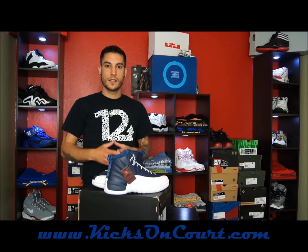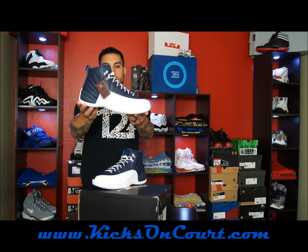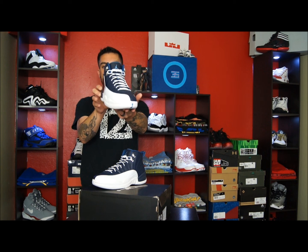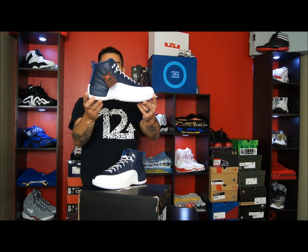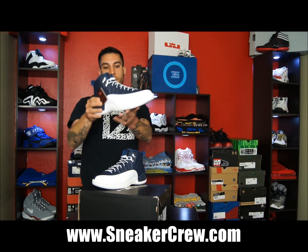What's up guys? This is Nightwing2303 from KicksEncore.com. Today I have a new pickup for you, and it is the Air Jordan 12 Retro in the Obsidian, White, and University Blue colorway. These are set to release next Saturday — not this Saturday — for $160, and you can pick these up now for pre-order over at StickerProof.com, where I got mine, 100% authentic.